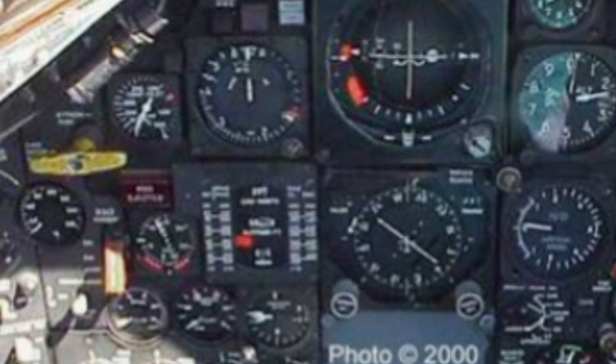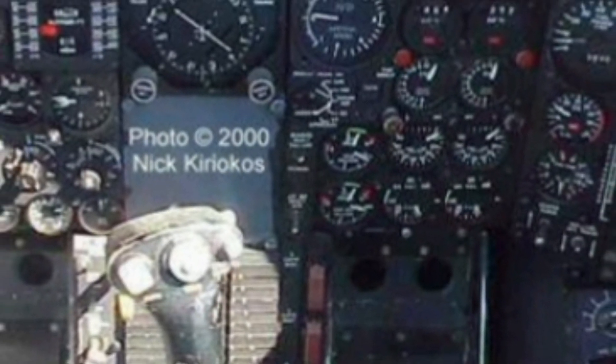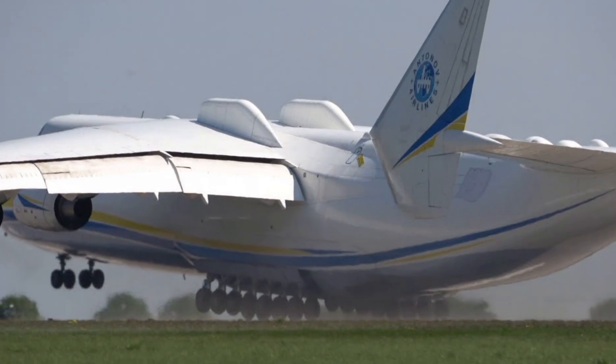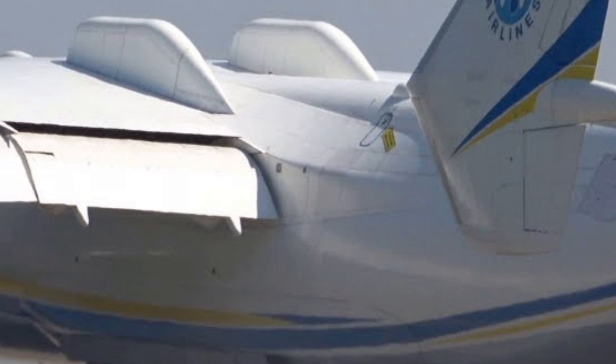The aircraft's aerodynamic refinements contribute to a more stable and efficient flight, optimizing fuel consumption while maintaining its extraordinary lifting capacity. Safety and durability have been a priority in this new iteration, featuring reinforced materials and advanced flight control systems.